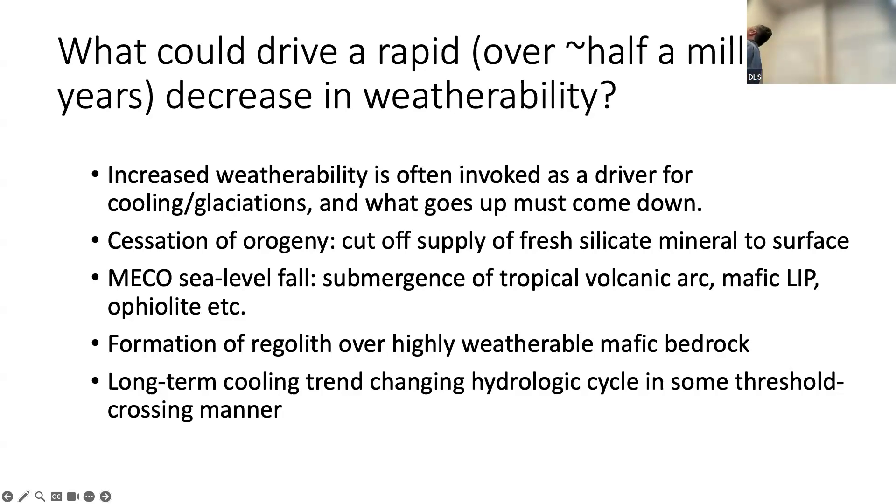Those authors interpret the sea level rise as small ice sheets melting during the warmth of the MECO. But if this is more secular, driven by some sort of dynamic topography or seafloor bulge type of thing, maybe you submerge and drown some highly weatherable terrain — some tropical volcanic mafic terrain or something like that. It's a couple of tens of meters of rise, so how much basalt can you really drown? Or forming a regolith over something like an ultramafic locus of silicate weathering. Also, the MECO happens superimposed on this long-term cooling trend from the early Eocene Climatic Optimum to the Eocene-Oligocene transition and beyond. As cooling happens, there's reorganization of atmospheric circulation and the hydrologic cycle — maybe that redirects rainfall away from highly weatherable terrain, turning a tropical mafic weathering terrain into a desert.